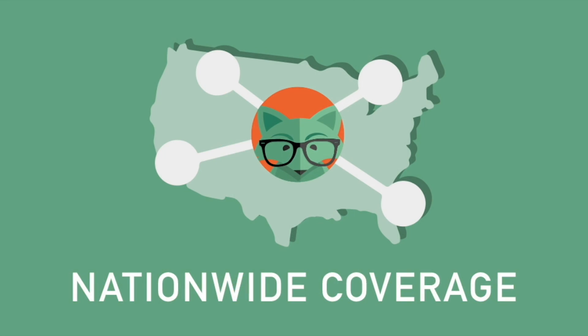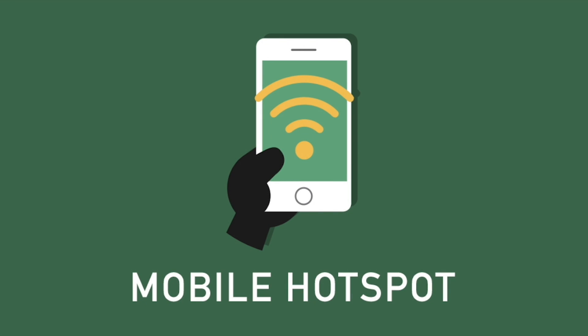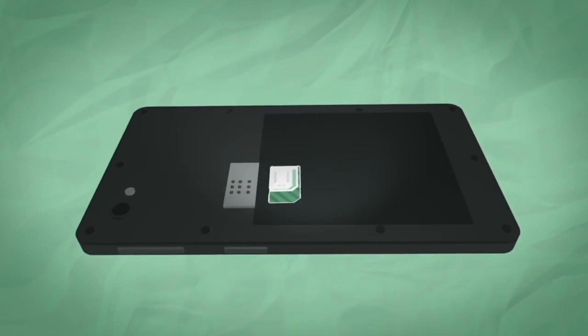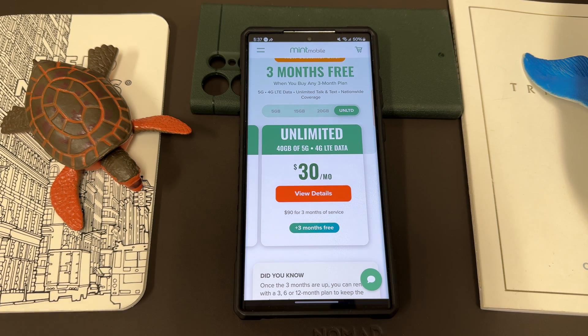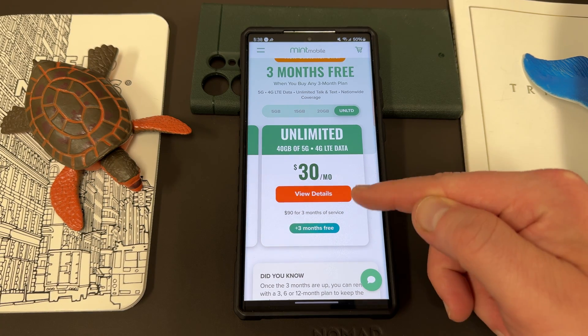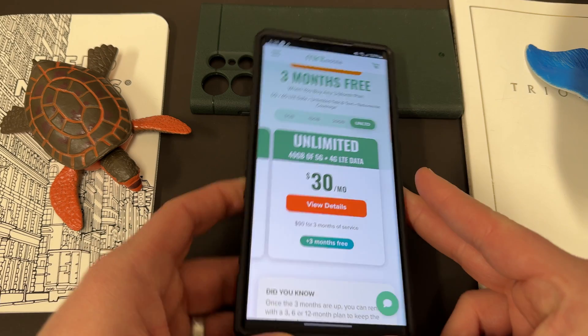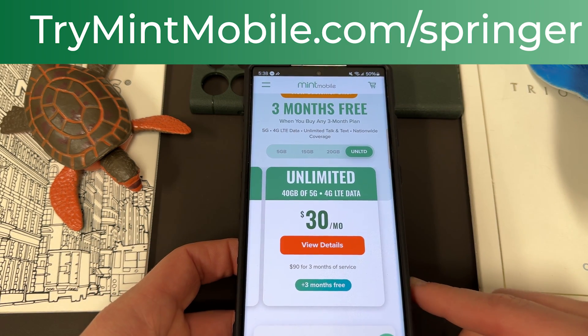All the plans come with unlimited talk and text, nationwide coverage, and mobile hotspot included. I've been using them here in Phoenix for quite a while — love the service. You can get either an eSIM, which is great because you can activate it wherever you are and don't have to wait for them to ship it to you. If you're traveling and need a SIM, or if you're visiting the US, it's a great option. Everything Mint has is online — no physical stores — so that's the best possible price you can get. Right now you get six months for the price of three months, which for the unlimited plan is basically $90 plus taxes for six months of service. Go to trymintmobile.com/bringit, also in the pinned comment and description.